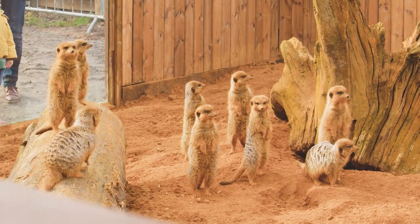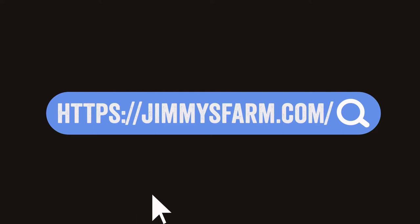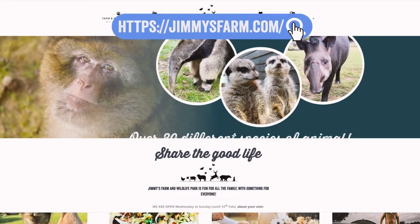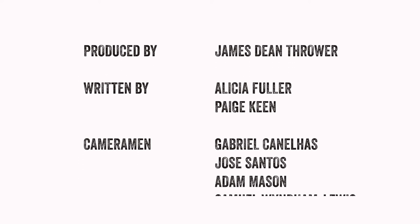Thanks for watching this episode. We hope you enjoyed getting to know a little more about the farm and wildlife park. If you wish to come and visit, check out our website where you can find more information. Hit subscribe and turn on your notifications so you're notified when the following episodes are released. See you soon and share the good life.